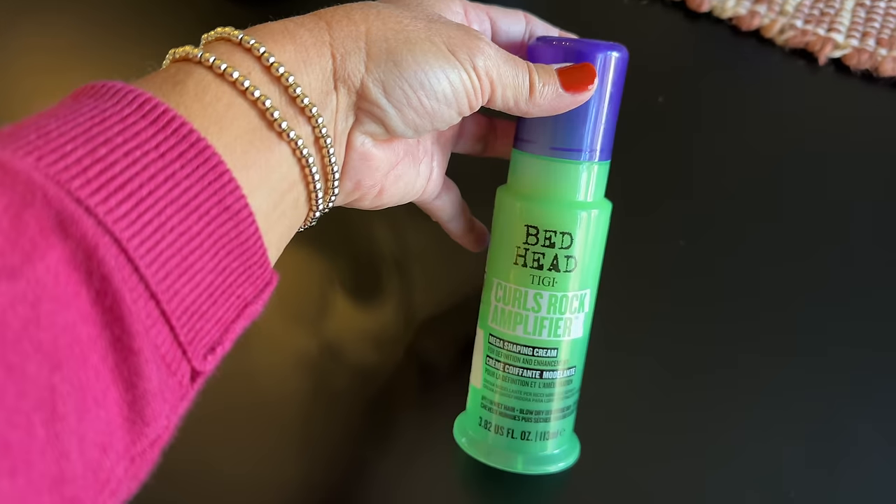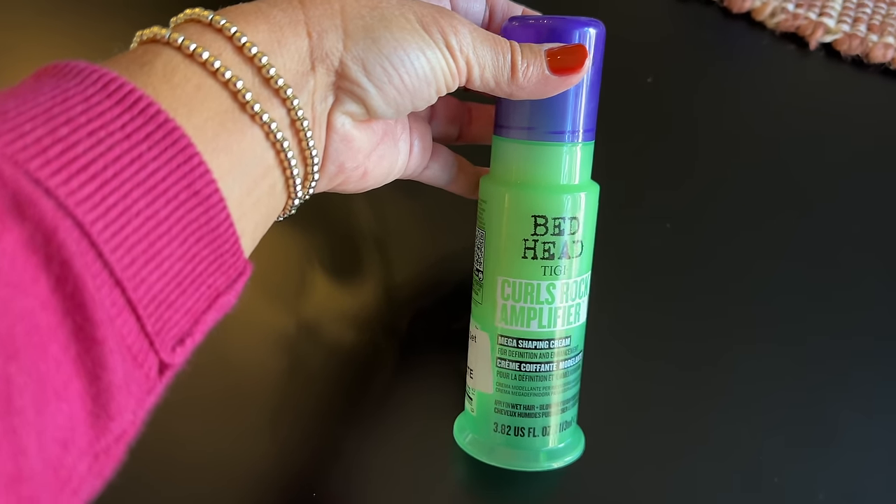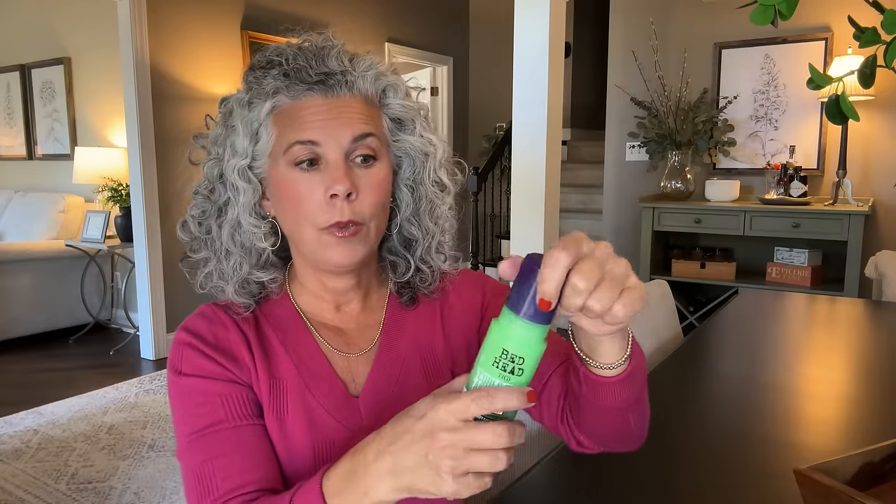The next thing I ordered was for my hair — I go through this stuff like crazy. It's Bedhead Curls Rock Amplifier and I bought it in a two-pack. It was on sale during Prime Days. My daughters use it as well. Bedhead recently redid their packaging so this is what the new bottle looks like, and I bought several of these during October.